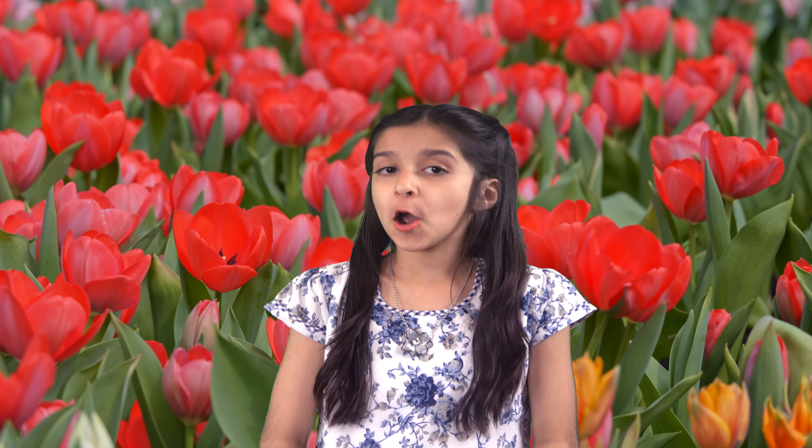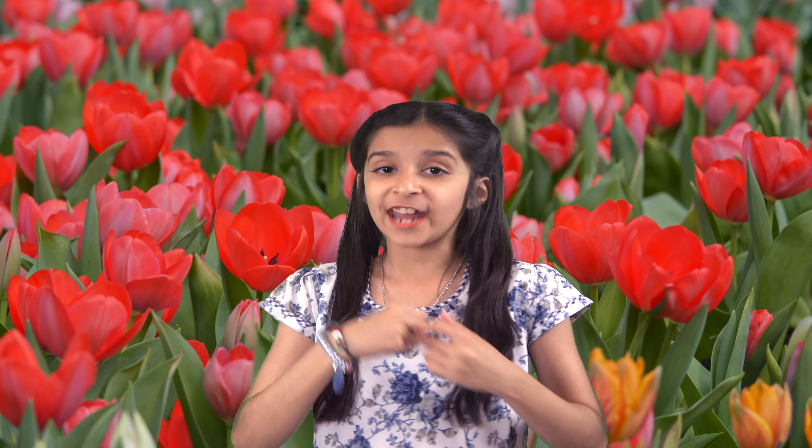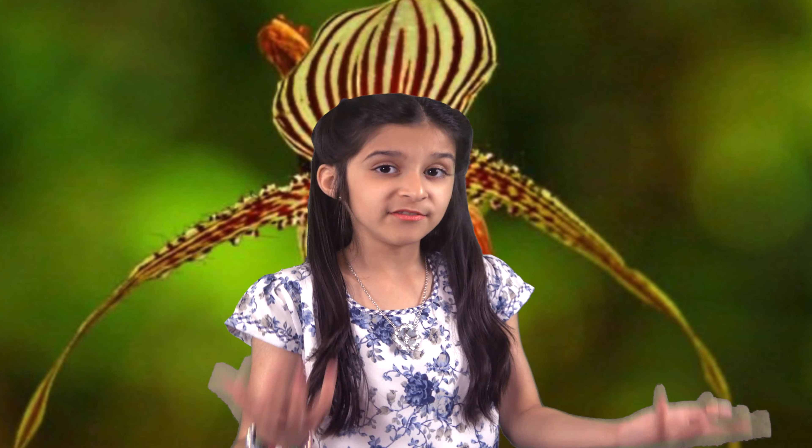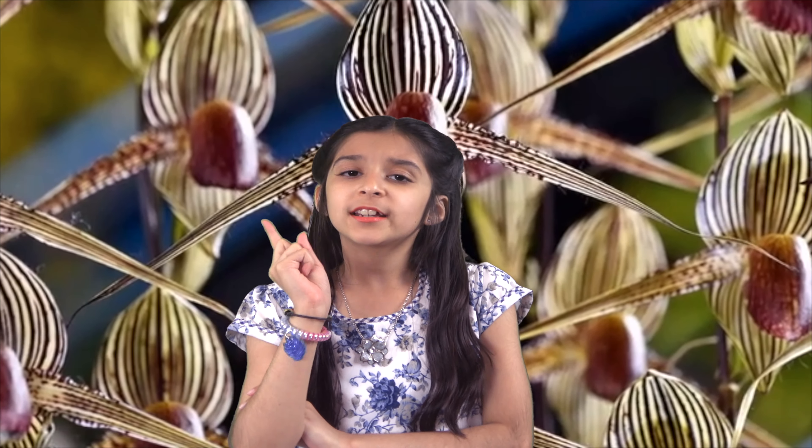Hello everybody. You know flowers are the most natural beauties of the world. From rare orchids to a flower that lives for just a few hours, here's a list of 10 most expensive flowers in the world. Now talking about being expensive, what do you think how much the most expensive flower would cost? $100? $1,000? $4,000 or more?